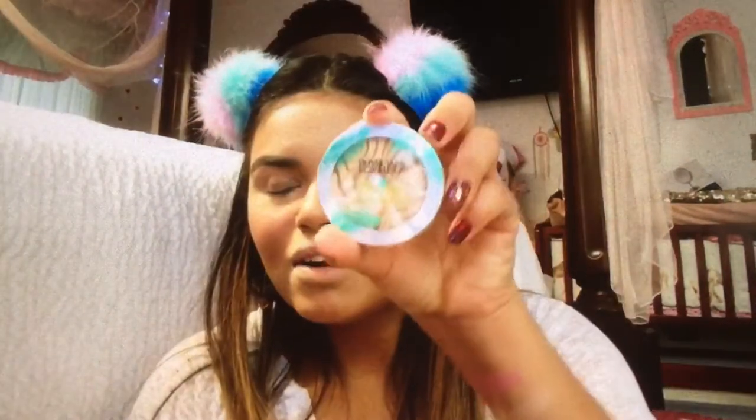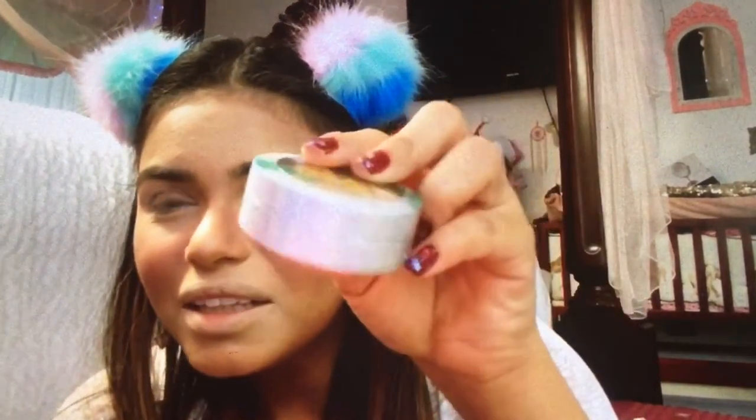So that is how it looks. The packaging for Physicians Formula is so pretty — oh my god, it's holographic! Love it, love it, love it — I love holographic.